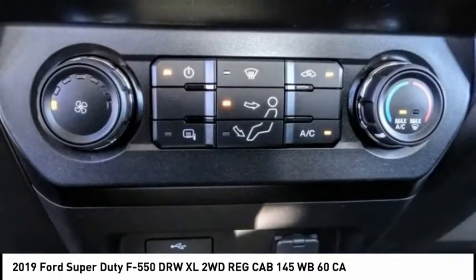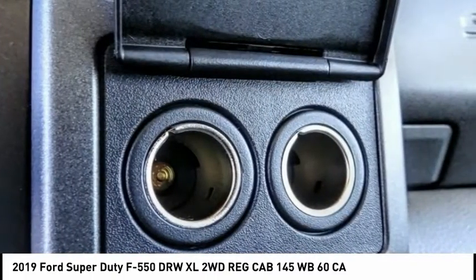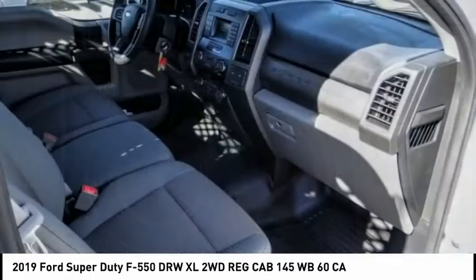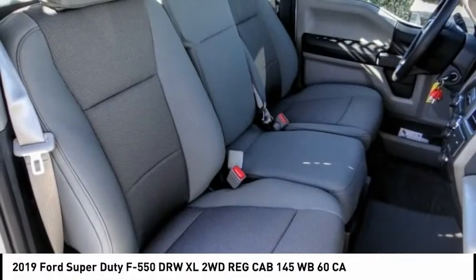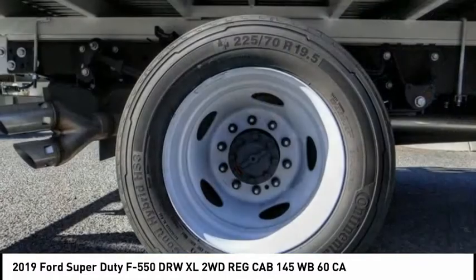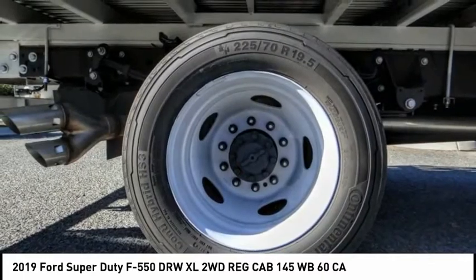Here are some of this vehicle's great options: Trailer Brake Controller, Brake Assist, Traction Control, Remote Keyless Entry, Dual Rear Wheels, Power Equipment Group, Four-Wheel Disc Brakes, Trip Computer, Tachometer, and Power Steering.